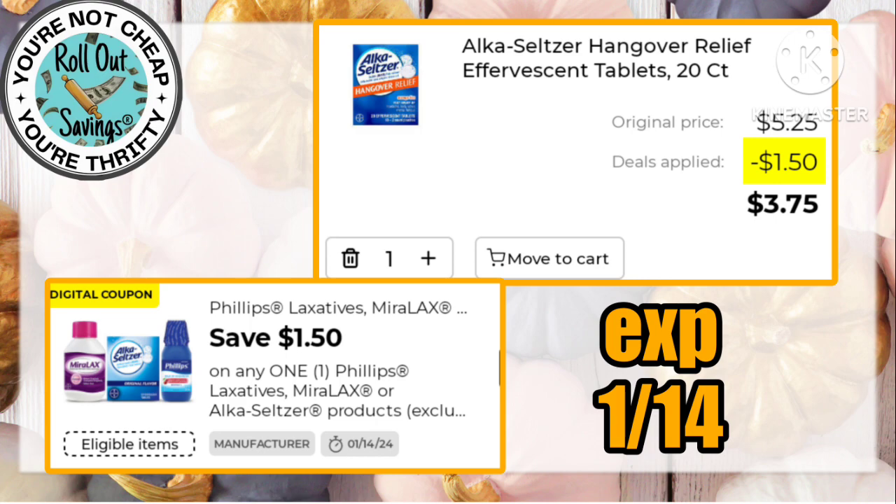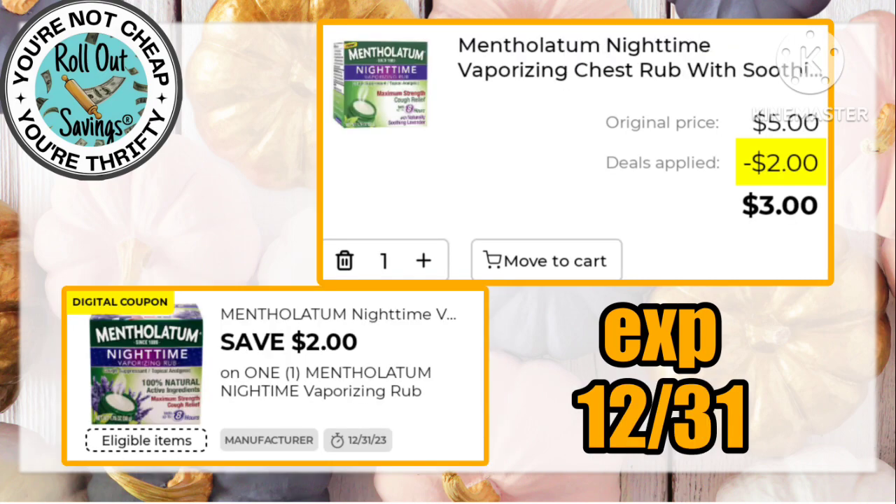We have Thanksgiving ball games coming up, so you can pick up this Alka-Seltzer hangover relief for under $4 using this $1.50 off. Grab your Mentholatum Ointment rub for just $3 using this $2 off one digital.